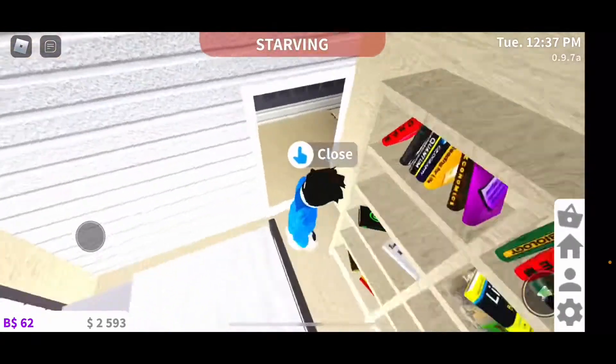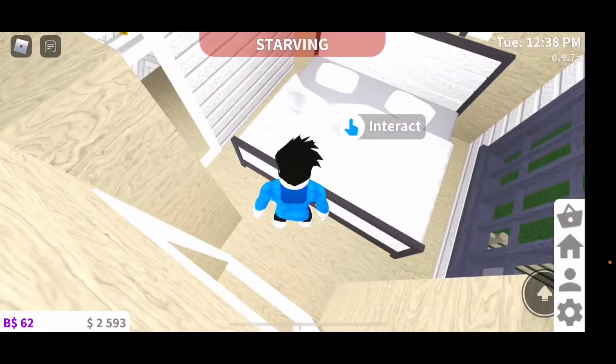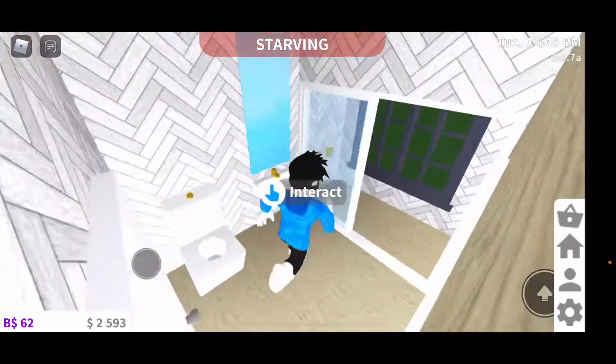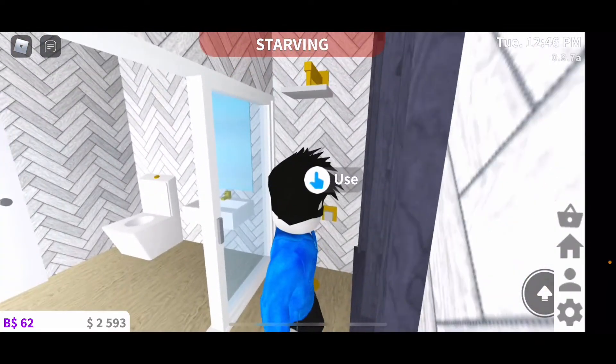Here's the guest bedroom. Here's the main bedroom where I sleep. Here is the master bath, or the main bath.